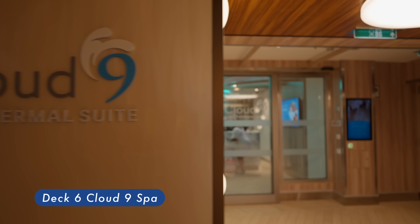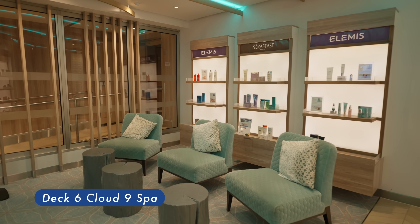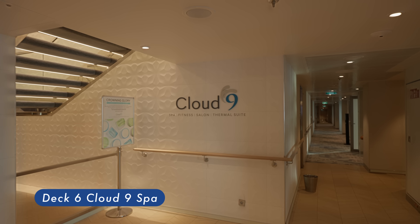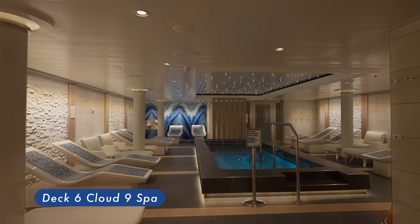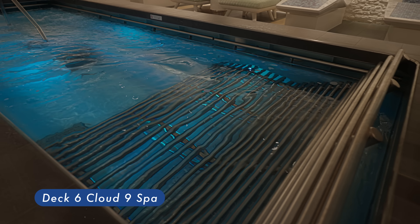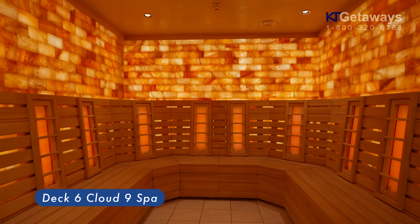Cloud 9 Spa. Escape to a world designed, from the ground up, for relaxation. Cloud 9 Spa staff are masters trained in the craft of simply helping you chill. Their secrets include massages, facials, body wraps, thermal suites, and more — plus the amazing hydrotherapy pool. These are the tools of the trade, and the trade is ultimate relaxation.